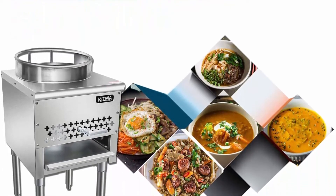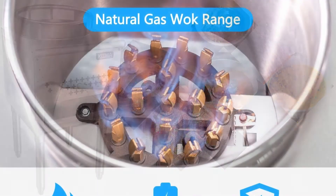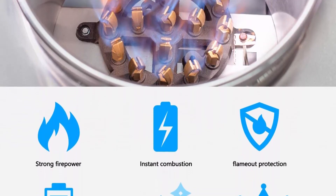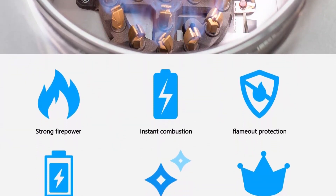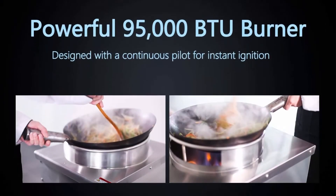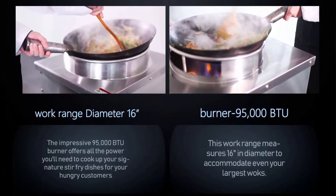Powerful 111,000 BTU burner to offer all the power you'll need to cook. It measures 16 inches in diameter to accommodate different wok sizes. Stainless steel construction: this range boasts a reliable high-quality stainless steel outer body and legs, providing long-lasting durability and easy to clean.